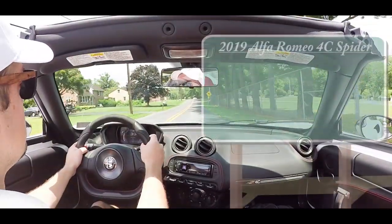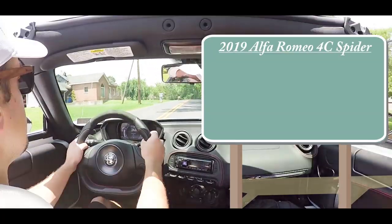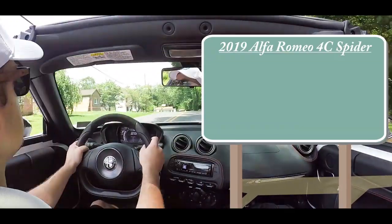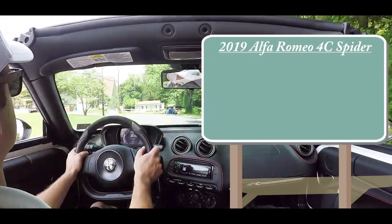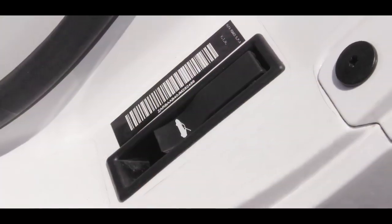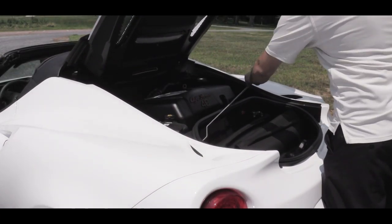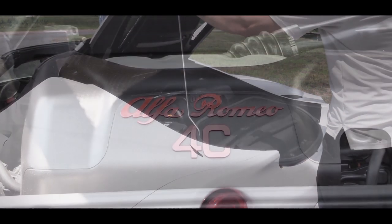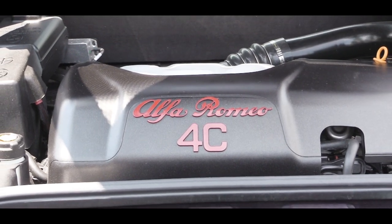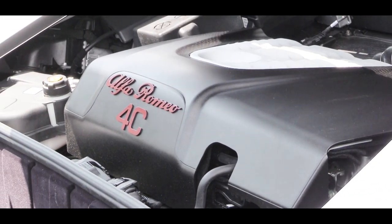Let's start with pricing. For 2019, the 4C coupe has been discontinued — there is only the 4C Spider remaining, which will start at $66,900. When it comes to the power plant on the 4C, powering this little beast is a transverse-mounted mid-engine setup: a 1.7-liter turbocharged inline four-cylinder, putting out 237 horsepower at 6,000 RPM.